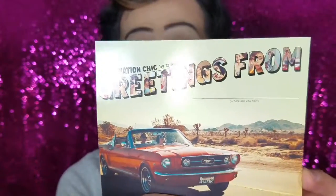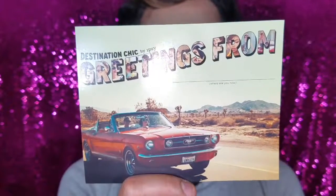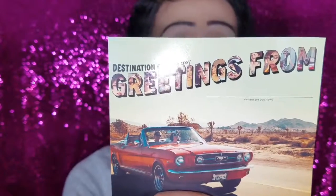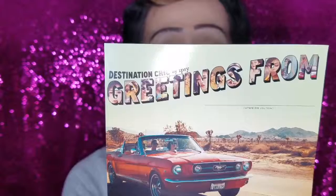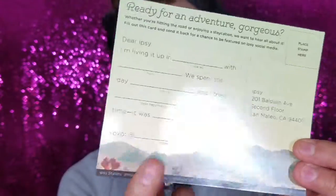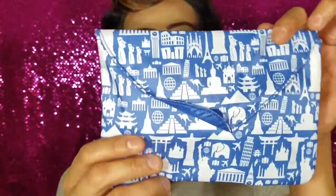Let's get into my bag! Every month the baggie has a different theme, and this month's theme is 'Destination Chick — Greetings from Ipsy.' There's a card that reads: 'Ready for an adventure, gorgeous? Whether you're hitting the road or enjoying a staycation, we want to hear all about it. Fill out this card and send it back for a chance to be featured on our Ipsy social media.' So I guess you fill it out, send it back, and get featured on their website — pretty cool!